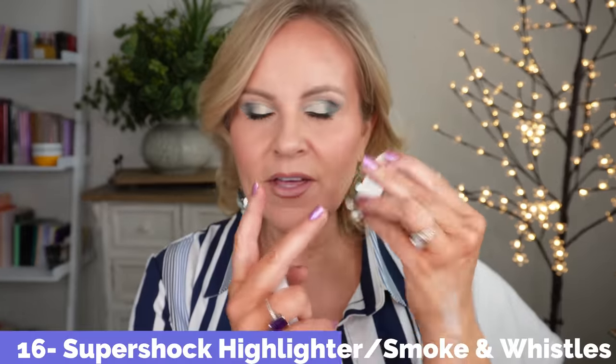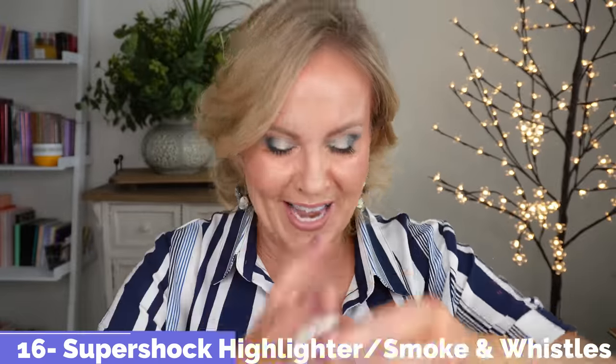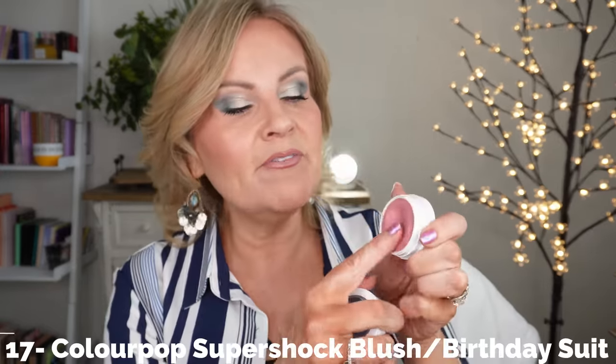I love these. The satins are beautiful, the metallics are amazing, and the shimmers are gorgeous — you cannot go wrong. Especially with those mattes, which is one area where Charlotte Tilbury's matte formula falls short. But that's not the only reason I love ColourPop. If you've never tried their Super Shock formula, you're really missing out. My favorite highlighter is Smoke and Whistles — everyone likes Flexitarian, but I'm a Smoke and Whistles girl. My favorite Super Shock blush is Birthday Suit.